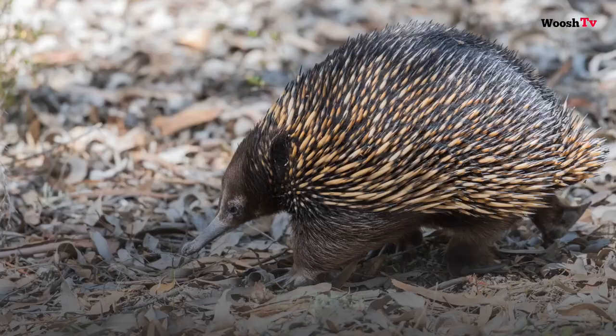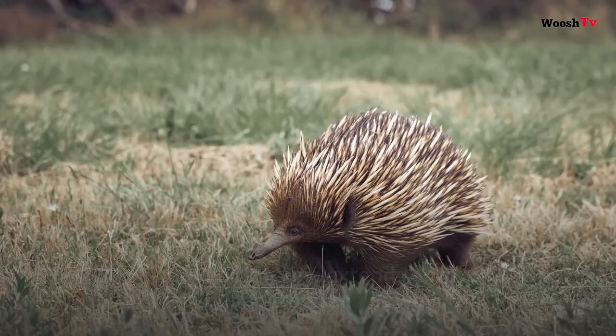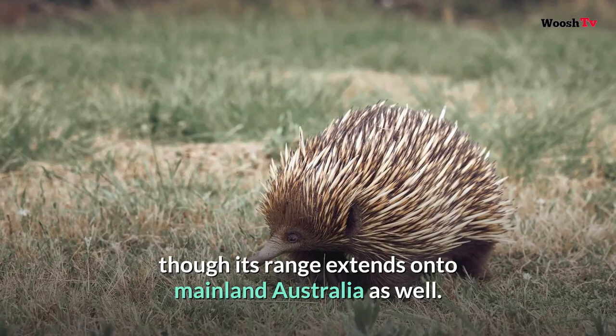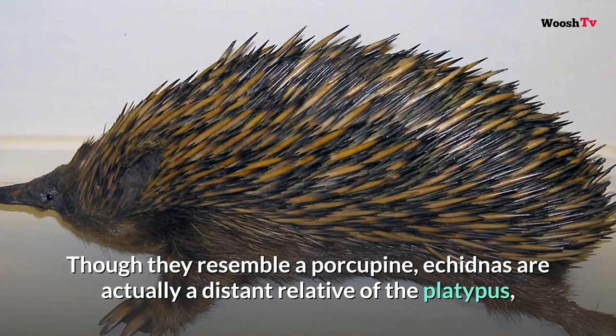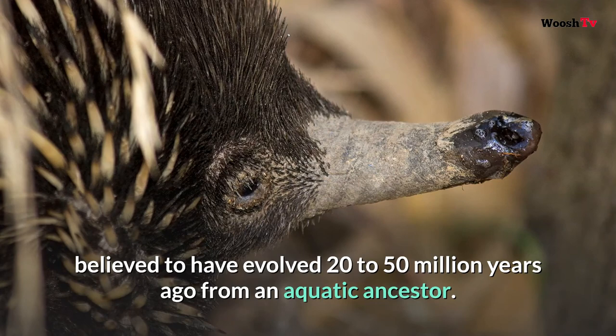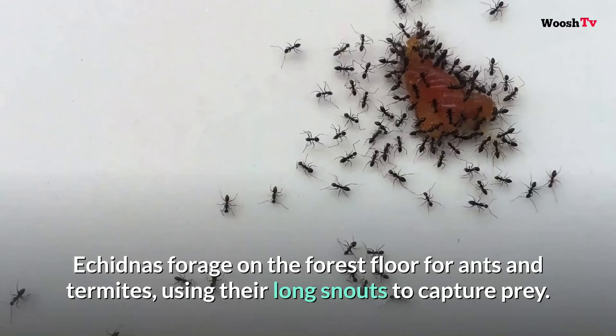Number nine: Echidna. The echidna inhabits some of the same territories as the Tasmanian devil, though its range extends onto mainland Australia as well. Echidnas are one of only two mammals that lay eggs. Though they resemble a porcupine, echidnas are actually a distant relative of the platypus, believed to have evolved 20 to 50 million years ago from an aquatic ancestor. Echidnas forage on the forest floor for ants and termites, using their long snouts to capture prey.